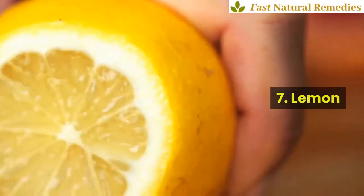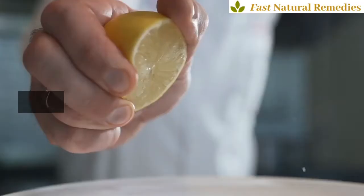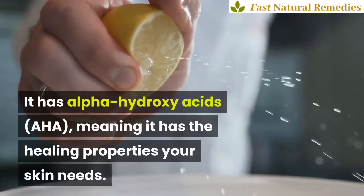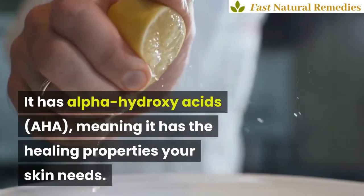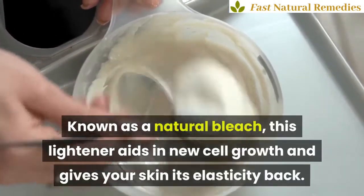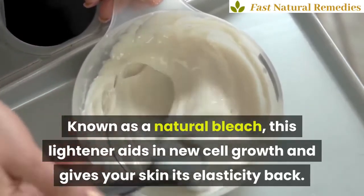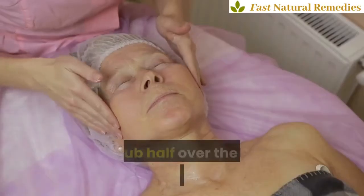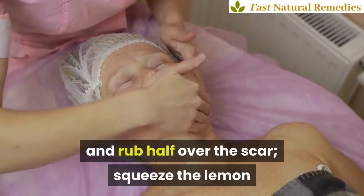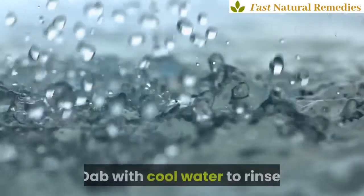7. If you want to lighten your scar, lemon is a great choice. It has alpha-hydroxy acids, meaning it has the healing properties your skin needs. Known as a natural bleach, this lightener aids in new cell growth and gives your skin its elasticity back. Start by cutting a lemon in half and rub half over the scar, then squeeze the lemon to let it soak the scar for about 15 minutes. Dab with cool water to rinse.